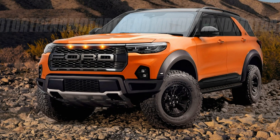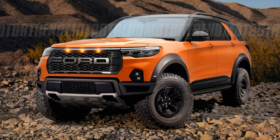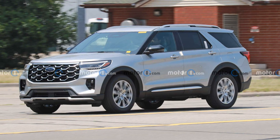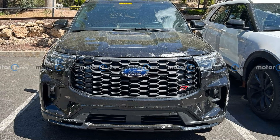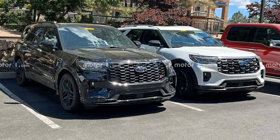For the 2024 model year, Ford offers the Explorer with two powertrains. The turbocharged 2.3-liter EcoBoost four-cylinder engine powers the base, XLT, ST-Line, Timberline, and Limited trims, producing an impressive 300 horsepower and 310 lb-ft of torque.